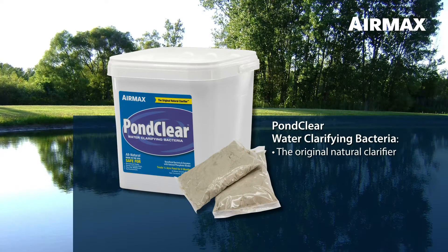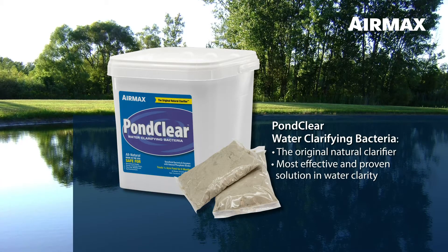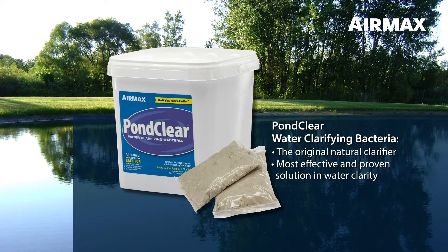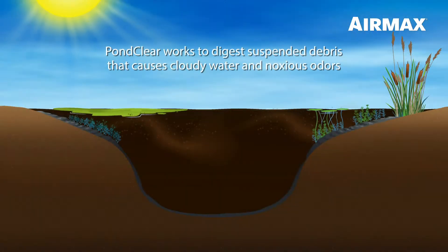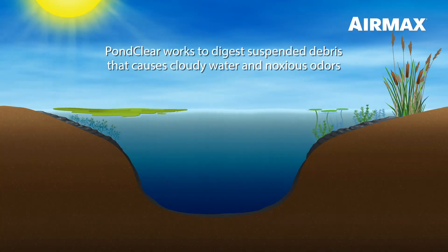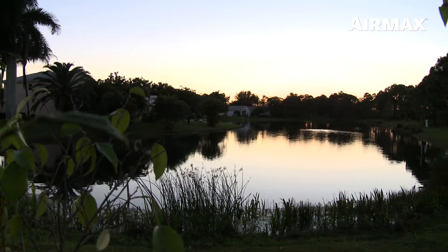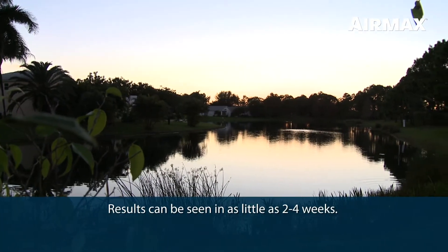PondClear is the original natural clarifier, leading the industry as the most effective and proven solution in water clarity. Developed from over 20 years of research and comprehensive field studies, PondClear beneficial bacteria work immediately to digest suspended organic debris that causes cloudy water and noxious odors, leaving you with a clean, clear ecosystem. Results can be seen in as little as two to four weeks.